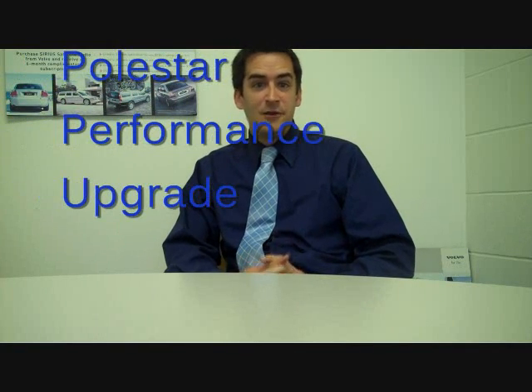Hi, I'm Dan Lair, Marketing Manager here at Lehman Volvo, and today I want to talk to you about an exclusive offer for the month of June. Starting at $945, you can obtain the Polestar Performance Upgrade for your Volvo.